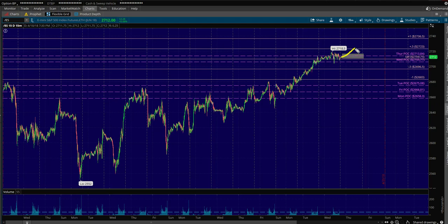Let's say I sell right here and it continues going higher — I lose the trade, and I'm not going to chase it. I can possibly sell another weekly contract; it all depends on the prices.